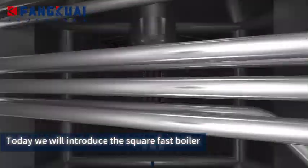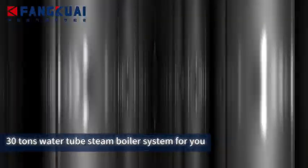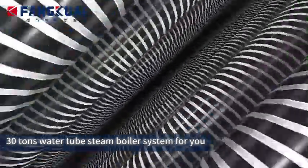Today, we will introduce the Square Fast Boiler 30-ton water tube steam boiler system for you.